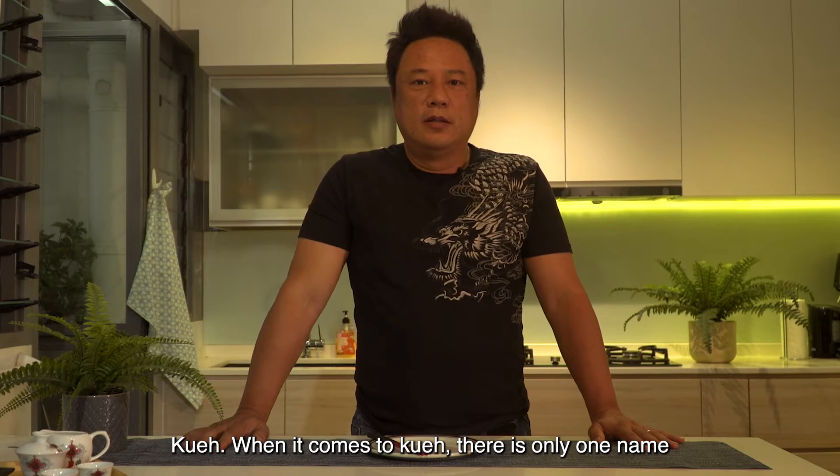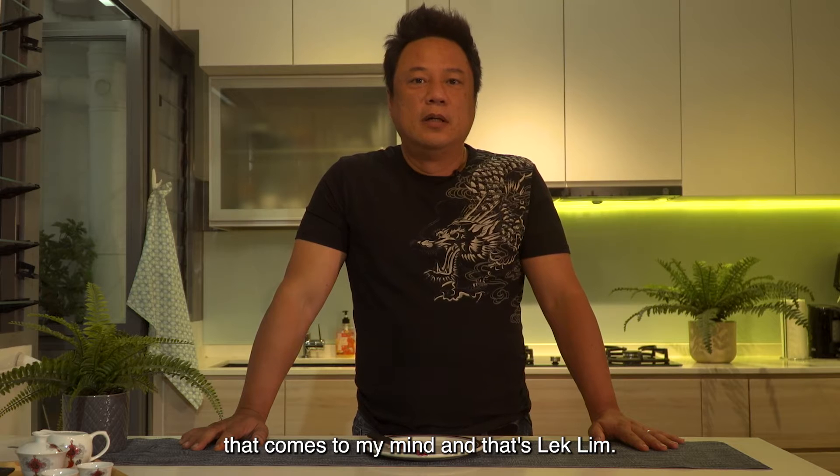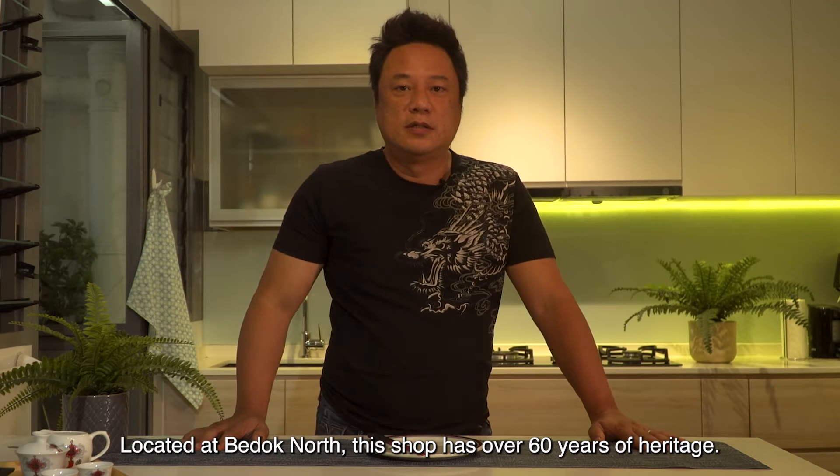When it comes to kueh, there's only one name that comes to my mind, and that's Lake Lim. Located at Burdock North, this shop has 60 over years of heritage.